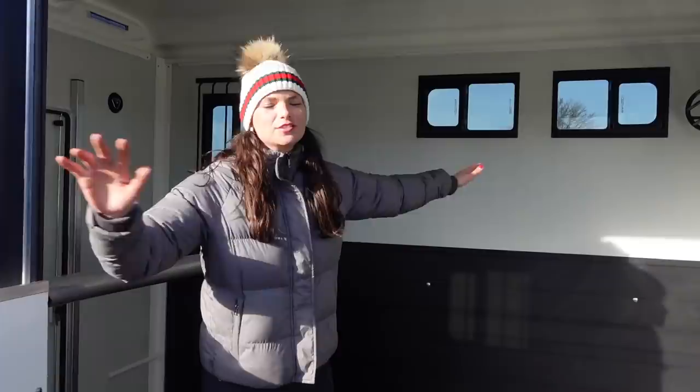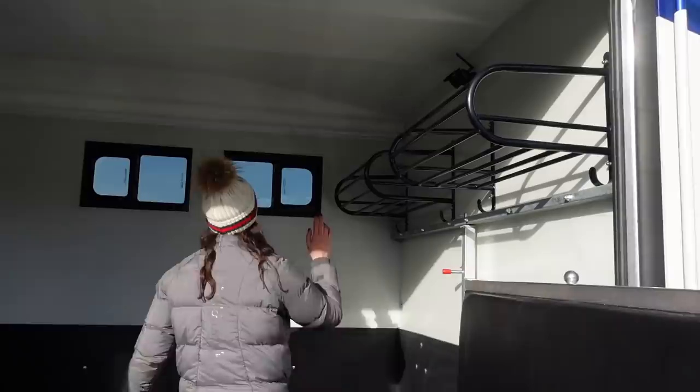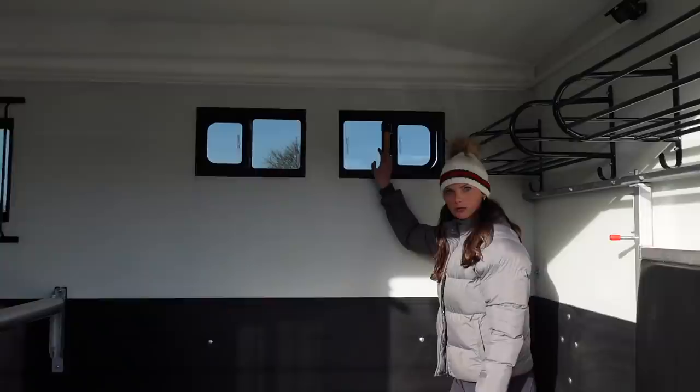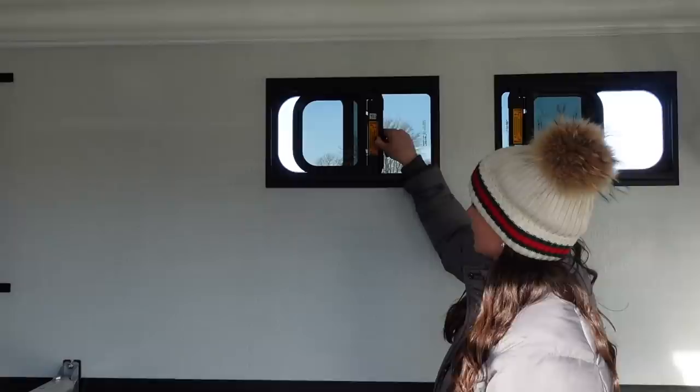The floor is aluminium — very important. There's no wood on this trailer at all; it's a composite material. And then in terms of storage, I've got some lovely rug racks. The windows — ooh! That's what they do. Oh my god, that's fantastic. Look at all this ventilation!